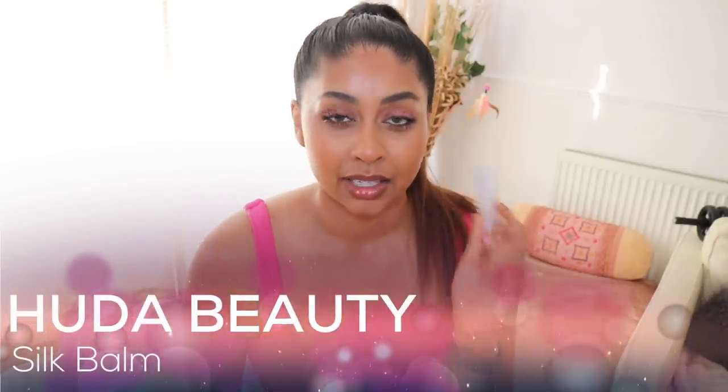I can't do a favourites video without including the Huda Beauty Legit Lashes — I've literally been using this every day I put on makeup. I have a dedicated video on it which I'll link in the info box, but it's long-wearing, gives volume and length, and it's just my favourite mascara at the moment. I also really wanted to mention the Huda Beauty Silk Balm — it feels so soft on the lips, has a beautiful baby pink tint that makes your lips look lush, and just evens them out.